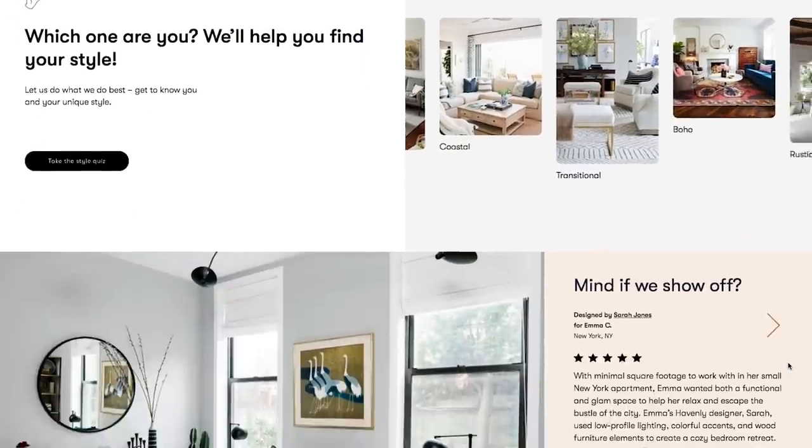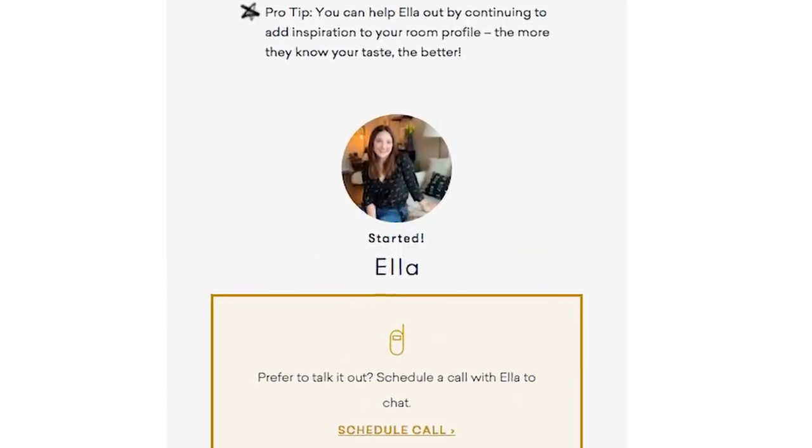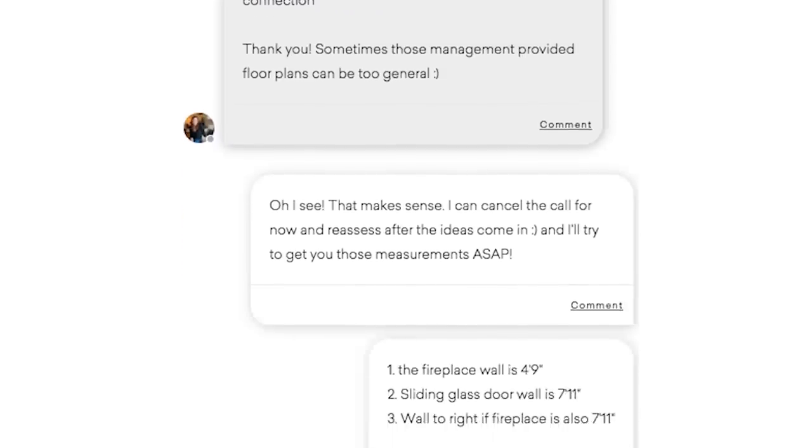Specifically, this video is about redesigning my living room. I've signed myself up for Havenly and I've been matched with one of their amazing designers named Ella. Ella and I have been messaging about our ideas for this space. Soon we're going to do a video chat so we can talk about exactly how this process works, and then we're going to see my living room come together piece by piece.